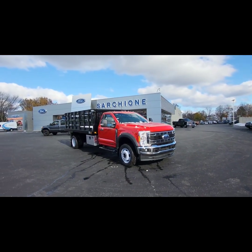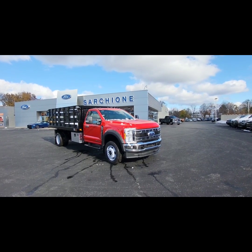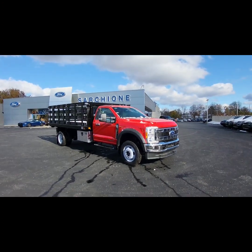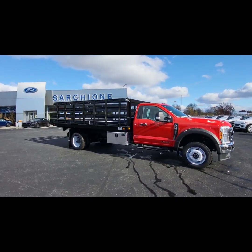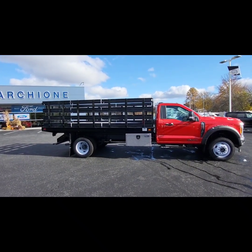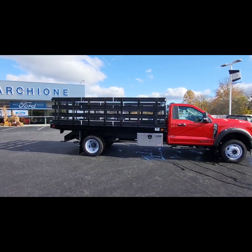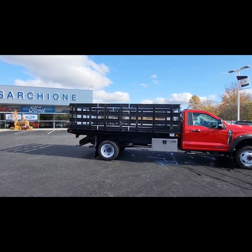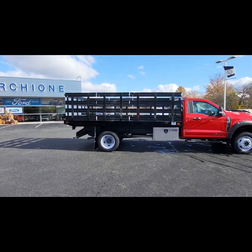So I'm going to go around here. This one is an XL package. It does have the chrome package on it, giving you the chrome front grille, chrome bumper, and the fog lamps. Also with remote start. It is a 6.7 diesel and this is four-wheel drive. It does have the 36 by 18 by 18 buyer's diamond plate aluminum box down there for you. It has the stake racks on the side — they're 40 inches high, so it does have the higher racks on the body there.